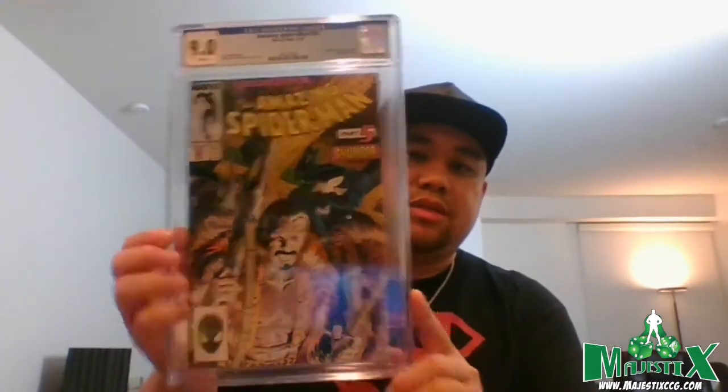This one has a bit more long-term potential: Amazing Spider-Man #294, white pages, 9.0 — it's part of the Death of Kraven storyline where he hunts Spider-Man, then kills himself because he's hunted the biggest game he could. I think the Kraven movie is at least loosely based on this, so all those books should see a spike over the next couple of years. His first appearance is out of reach, so this storyline is the next best thing.